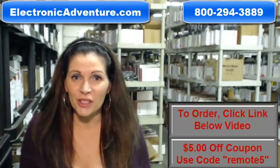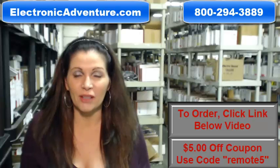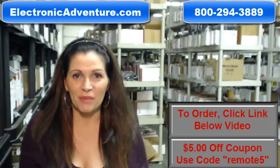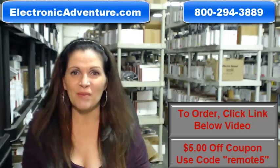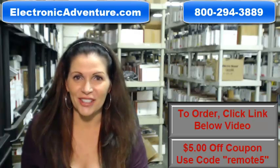Again, if you need to order a brand new original Sony remote control, click on the link below and order it — it ships today. If you have any questions, call the 800 number that you see on the screen and one of our operators can assist you. Thanks for shopping with us at electronicadventure.com. We'll see you next time.